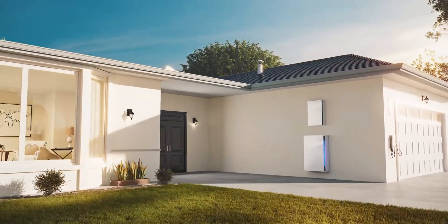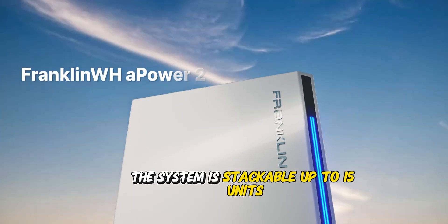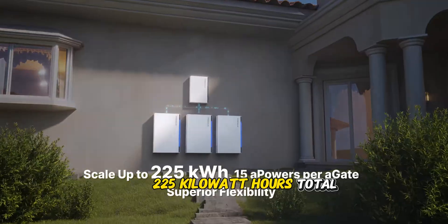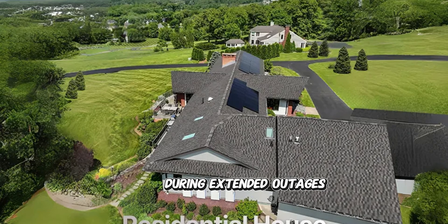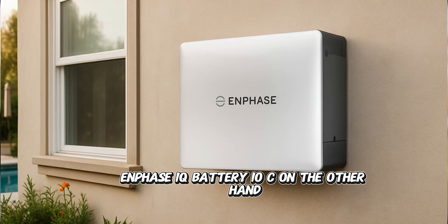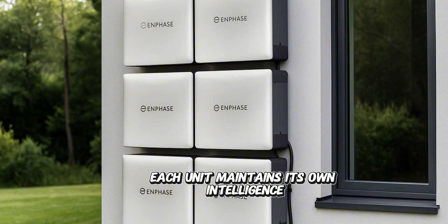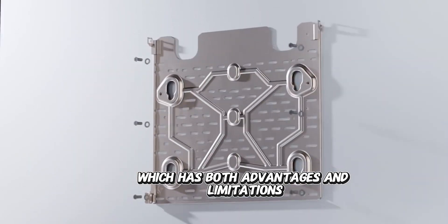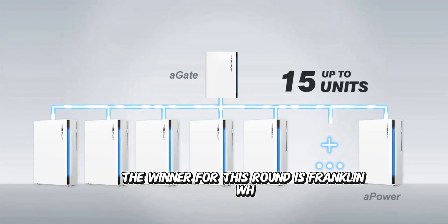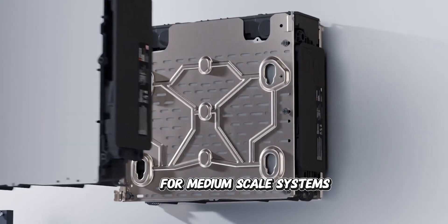This is where Franklin WH truly shines. The system is stackable up to 15 units — 225 kilowatt-hours total — enough storage to power a small commercial building or keep a large home running for days during extended outages. The Enphase IQ Battery 10C can also be scaled by adding multiple units, but Enphase's approach is more modular: each unit maintains its own intelligence rather than centralizing control, which has both advantages and limitations for large-scale installations. Franklin WH dominates scalability with support for massive installations, though Enphase's modular approach offers its own benefits for medium-scale systems.